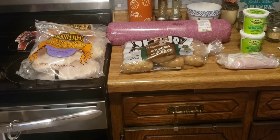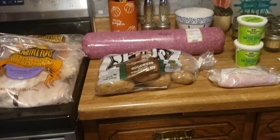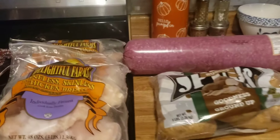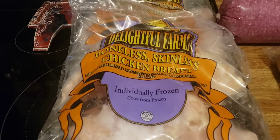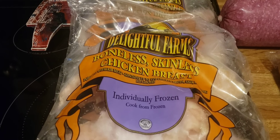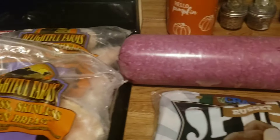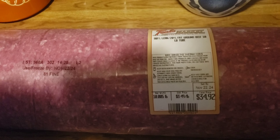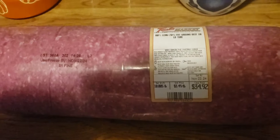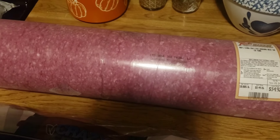We also stopped at our local grocery store — they're having a one-day-only sale. I picked up two three-pound bags of boneless skinless chicken breast at $4.88 a bag, and a ten-pound log of 80/20 hamburger at $3.49 a pound. I'm going to divide that up into one-pound portions and put them in freezer bags in the freezer.